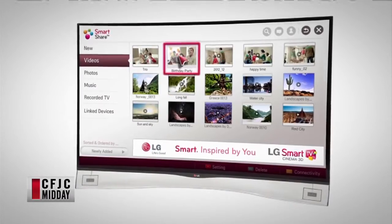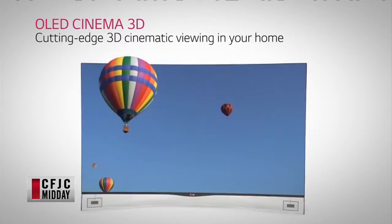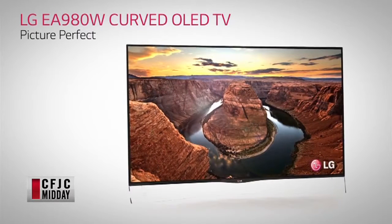With 4K, you've also got 2D and 3D technology. You can take any channel — CFJC TV — and make it go simulated 3D. The 3D glasses are really comfortable to wear now. They don't hang heavily on your face, and you don't even feel them. It's so good.